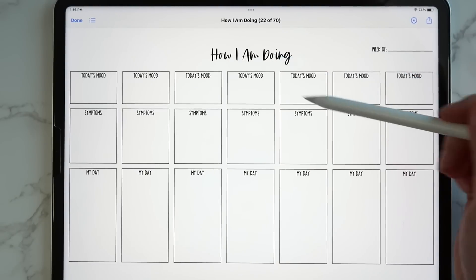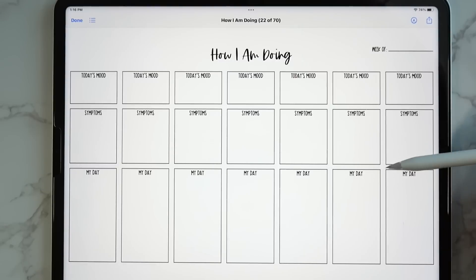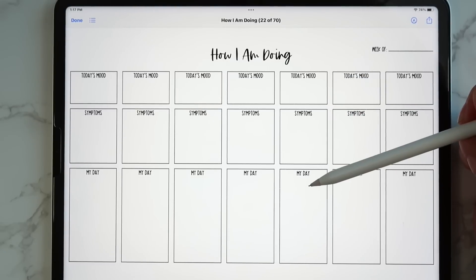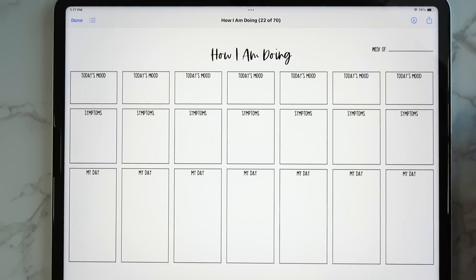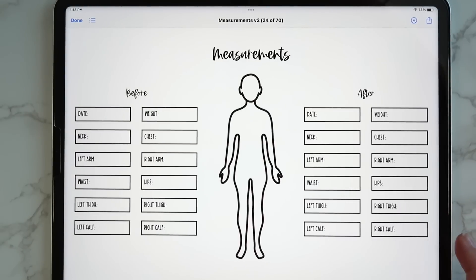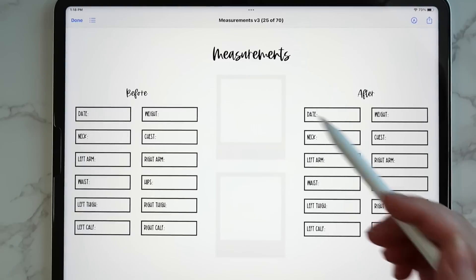Then there's a 'how I am doing' page — a place to track how you're feeling and your symptoms. There's a section for today's mood, symptoms, and my day, with a spot for the week and seven columns for each day. Then you get into measurements inserts with before and after stats. The third version has a spot for a before and after picture as well.